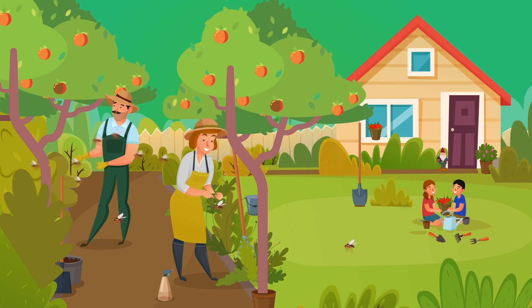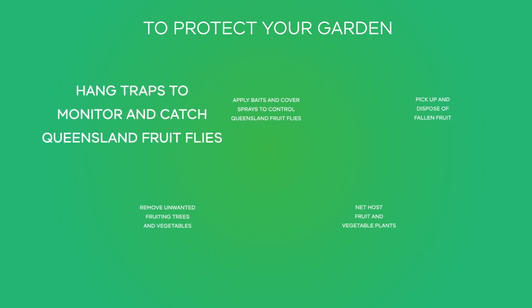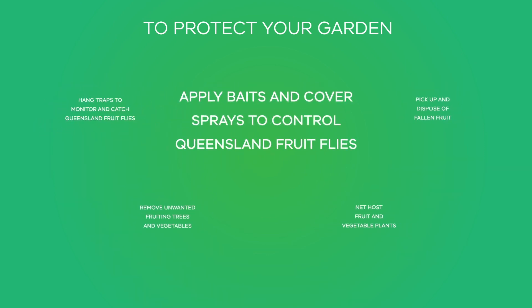So if you want to grow fruit and vegetables in your garden, check for Queensland fruit fly and take steps to manage it before it spoils your produce or spreads to other properties. To protect your garden, hang traps to monitor and catch Queensland fruit flies. Apply baits and cover sprays to control Queensland fruit flies.